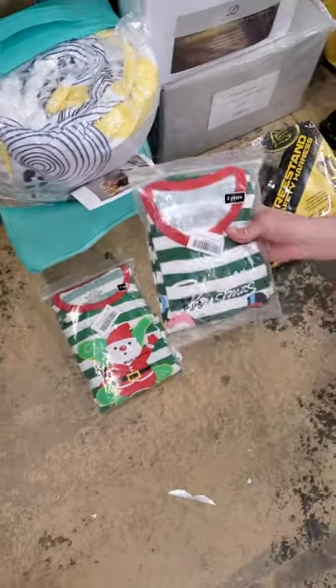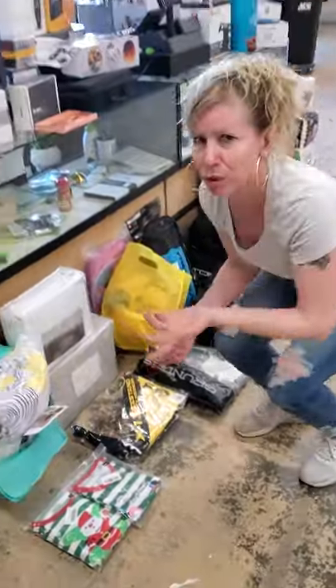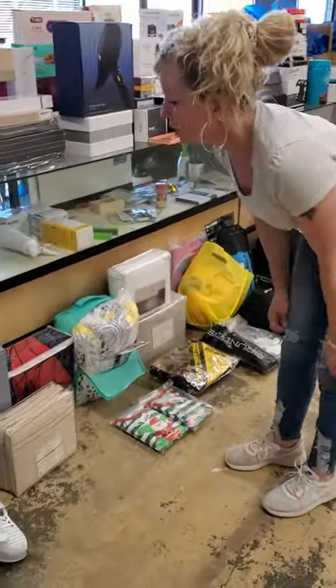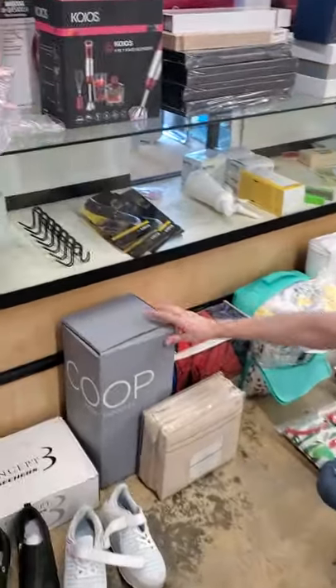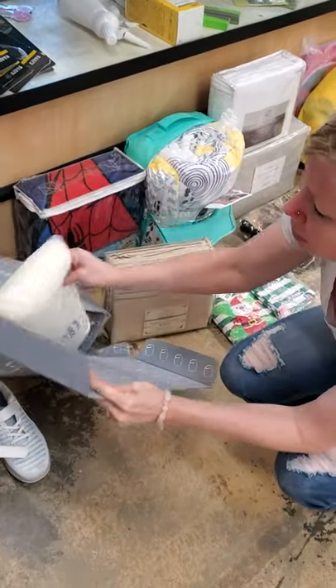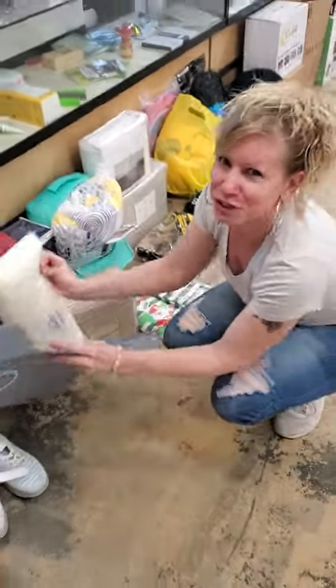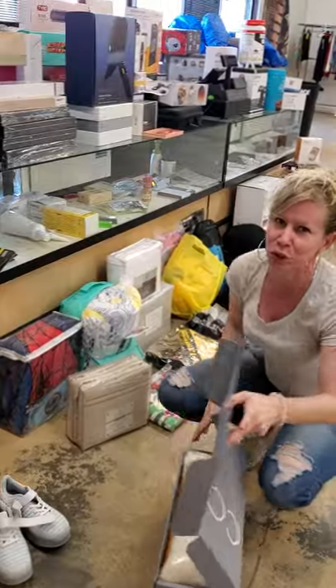We have Christmas outfits. Christmas is coming up. I always try to get my kids new pajamas to wear Christmas Eve — it's a tradition, I guess. This is a pillow, and it was kind of interesting because when I open it up, you can change and add more filling. So if you need some more oomph to your pillow, this is a pillow for you.